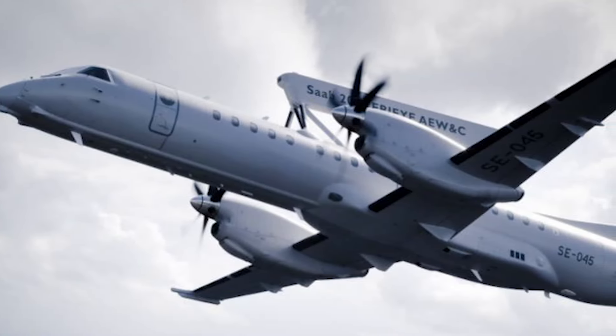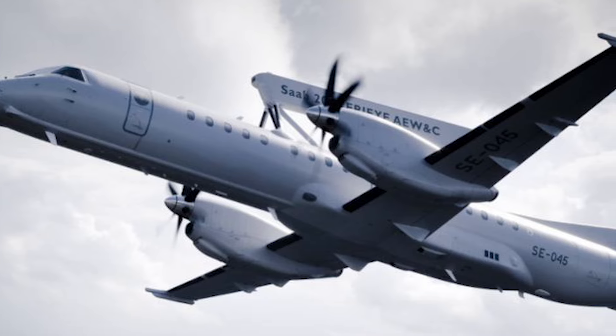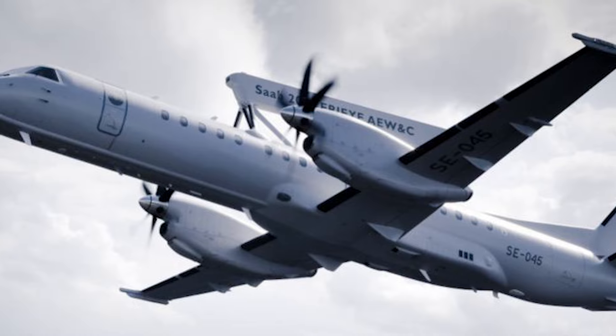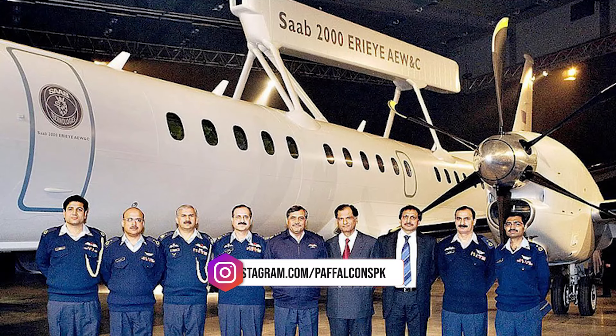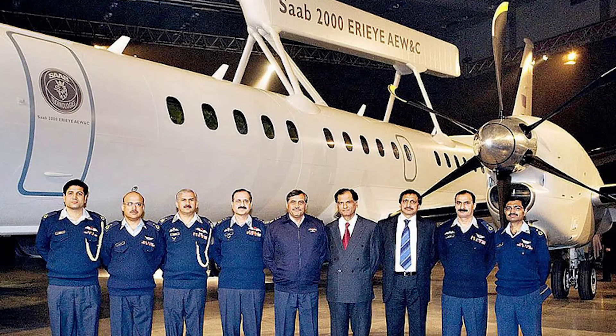The ARI radar system is based on active electronically scanned array technology and can be used for air and sea surveillance, intelligence, and command and control. Pakistan is the first customer for the Saab 2000 ARI Airborne Early Warning and Control system.